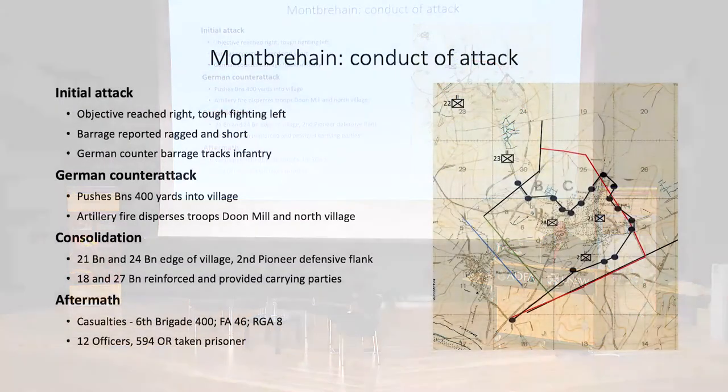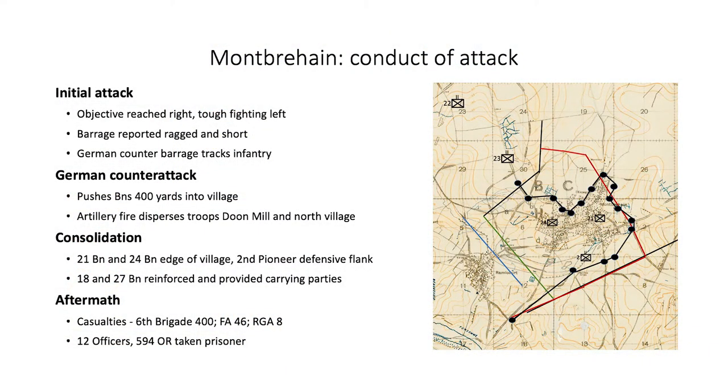At 6.05 a.m. on 5 October, the 21st and 24th battalions attacked Montverhain under cover of the creeping barrage. The barrage was reported ragged and short, falling on both the 21st and 24th battalions as they closed up to the field artillery start line. German resistance was fierce and included a heavy counter barrage which followed the attacking infantry. Both battalions and the pioneers were on the objectives by 9 o'clock. As the battalions tried to consolidate the positions, they were subjected to fierce yet uncoordinated counter-attacks from three directions. At one point, the Australians were pushed nearly 400 yards back to the village. By mid-afternoon, the front lines had stabilized at the boundaries of Montverhain.